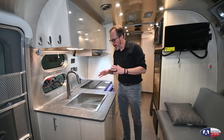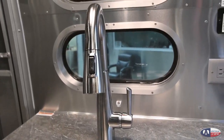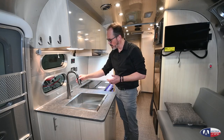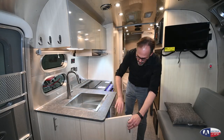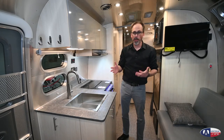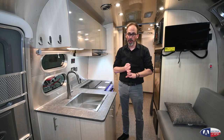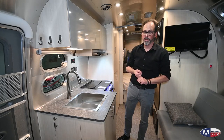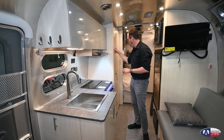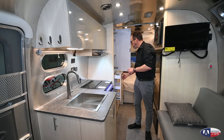Now we're in the kitchen. They did change the sink for 2021 — they went to this nice big square sink, which gives you great space with residential style fixtures and a pull-down sprayer. It also gives you lots of new storage down below, which is one of the great things about the 23CB — it has got so much storage in a small package. Great seating and great storage are two of the big selling points on the 23CB. You've got really nice storage up top, and you've also got a full-size sliding pantry, which you could also use as a linen closet if you wanted to.